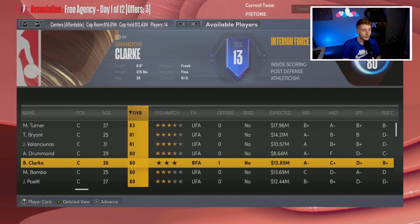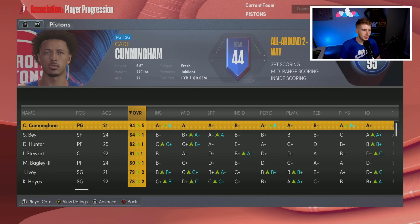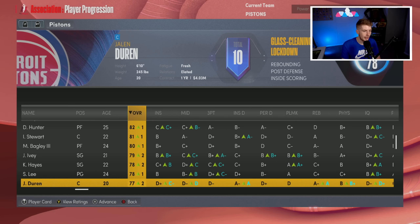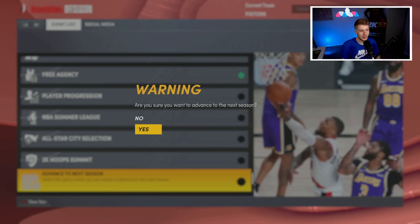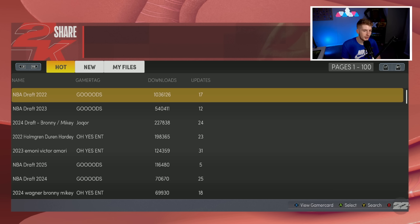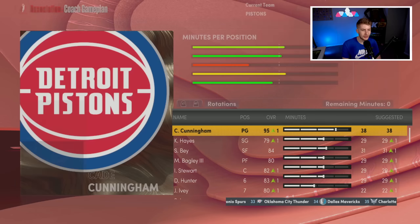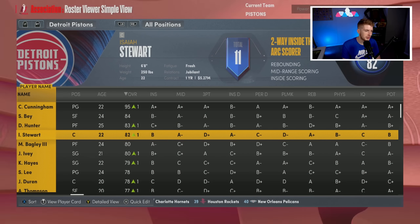I want to see Jaden Ivy take a jump and Jalen Duran develop. Duran shot 45% from the field but didn't get a lot of minutes. Our money is still open so we could sign Thomas Bryant, Miles Turner, or Mo Bamba, but I'm rolling with what we have. Player progression: Cade Cunningham up to 94 overall, Saddiq Bey up, DeAndre Hunter up, Marvin Bagley, Jaden Ivy, Killian Hayes, Jalen Duran all going up.